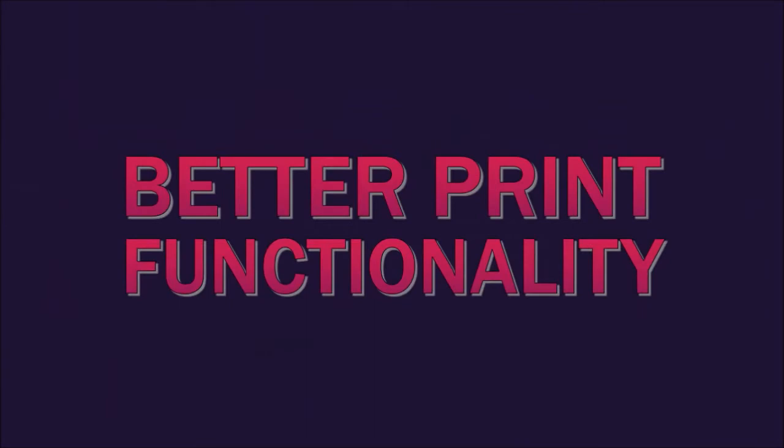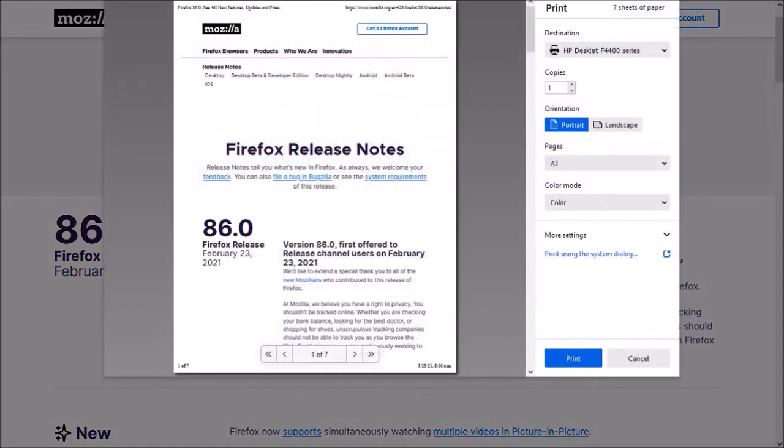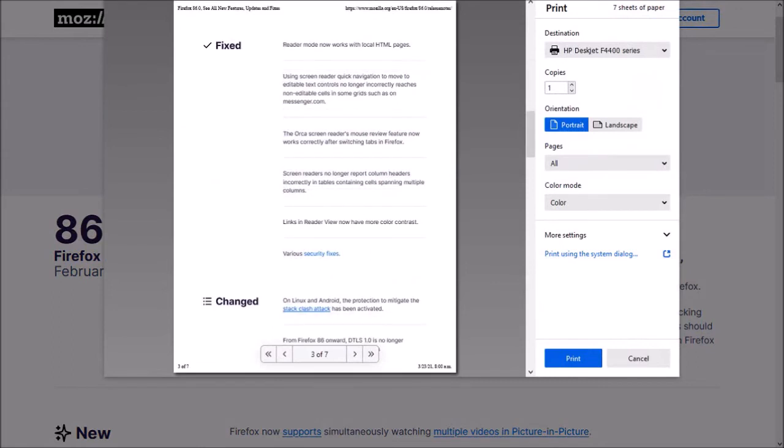And lastly, there's an improvement in the print functionality. If you want to print a web page — I'll use Ctrl-P here — you'll notice a cleaner design and better integration with your computer's printer settings.